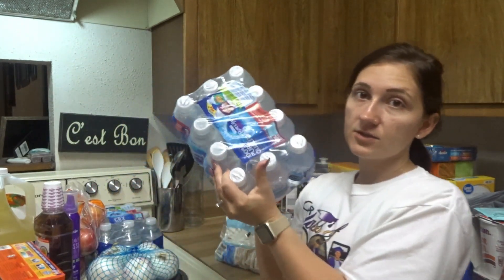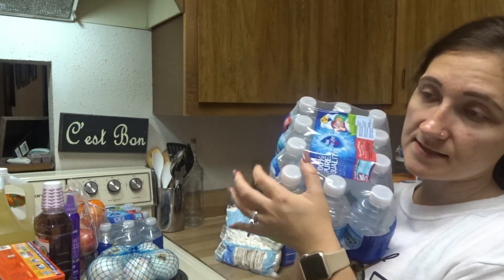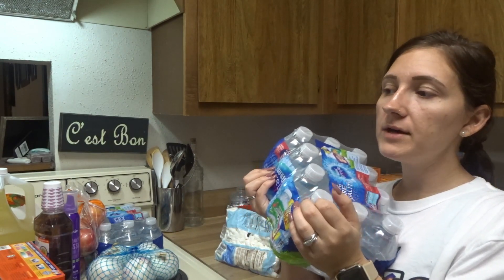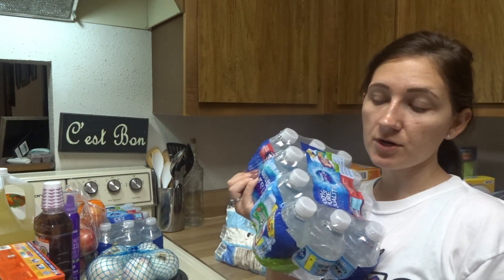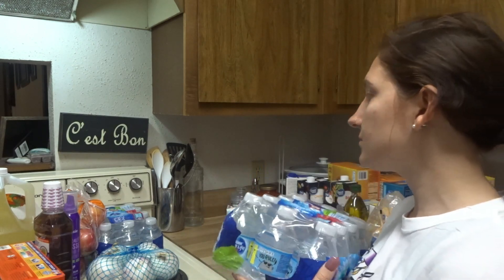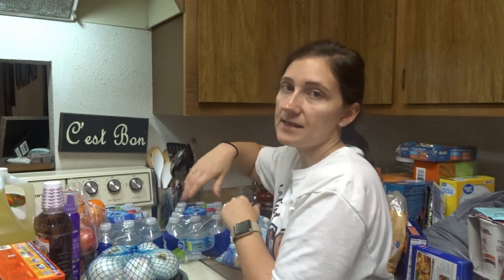I got two things of little waters, because my kids don't drink the whole water bottle and I'd end up with 20 water bottles on my counter. These are just the right amount and they finish the whole thing. Plus when you're on the go it's easy to just bring those.